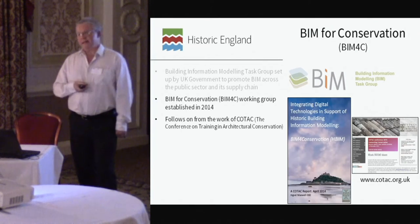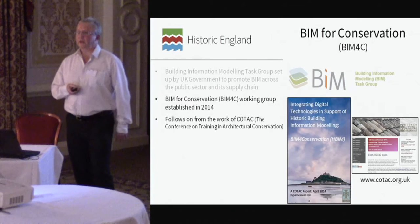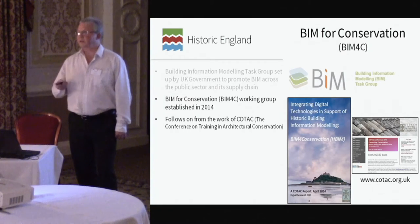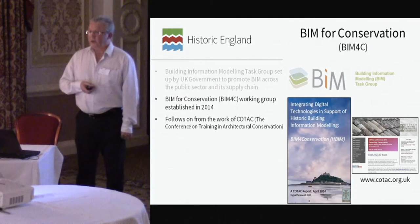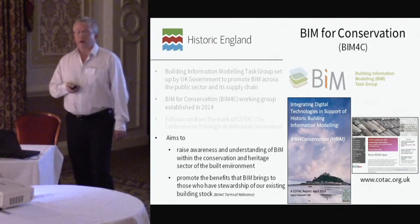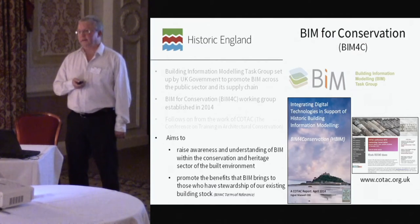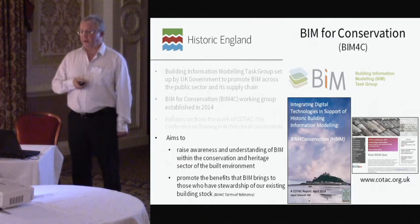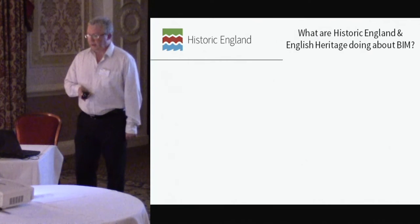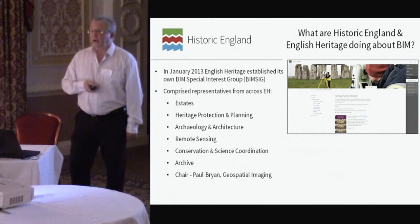As well as the BIM task groups, different application areas like conservation are starting to engage with BIM and consider its implications. For instance, there's the BIM4C group that I'm representing Historic England on, with various representatives from other heritage organizations. This is trying to raise awareness and promote the benefits of BIM, because at the end of the day someone has to pay for BIM to be generated, and you've got to encourage people to see its potential so they include it within project funding.